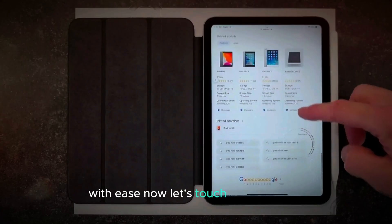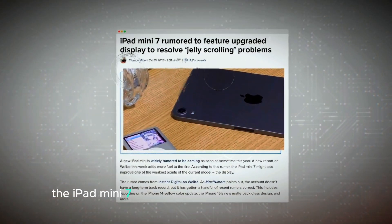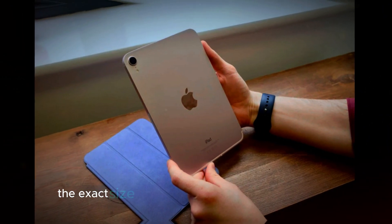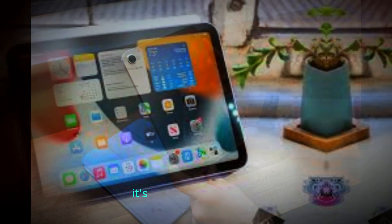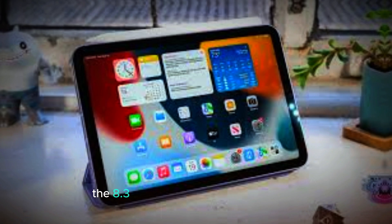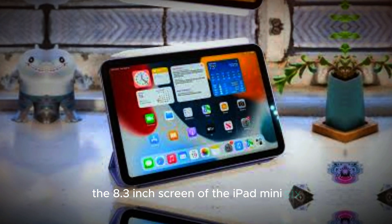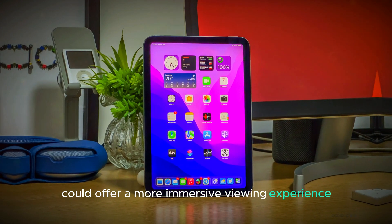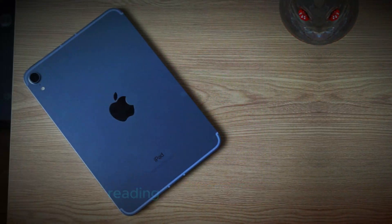Now, let's touch on the design. The iPad Mini 7 is rumored to showcase a new design featuring a larger display. While the exact size hasn't been confirmed, it's expected to exceed the 8.3-inch screen of the iPad Mini 6. This larger display could offer a more immersive viewing experience, making it perfect for watching videos, reading, and browsing the web.